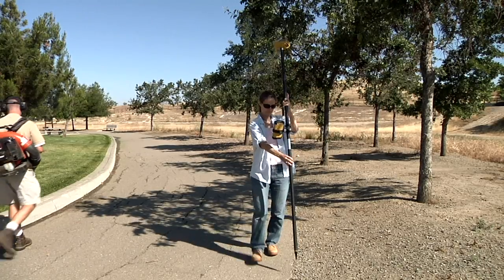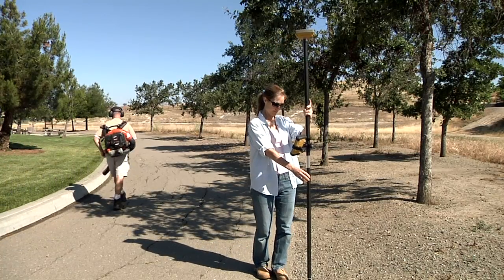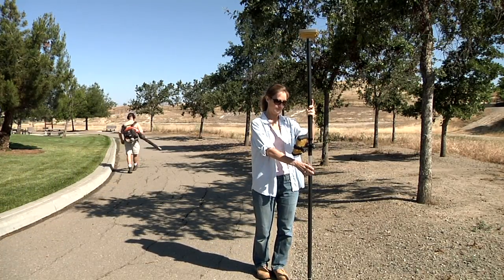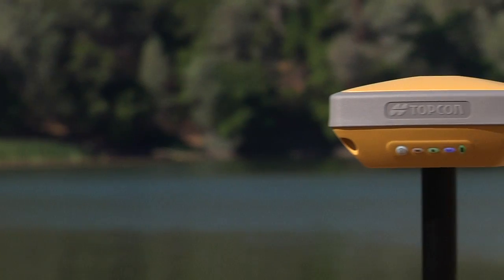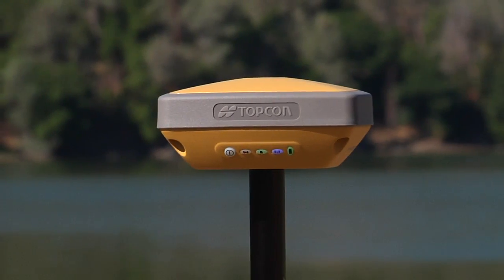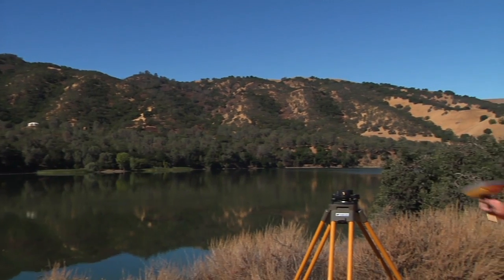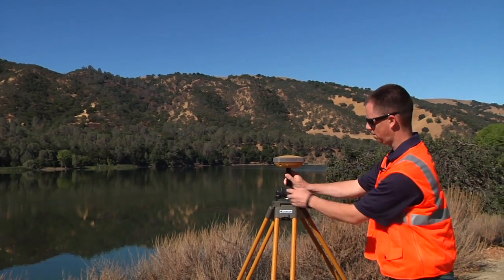If you've been waiting for an affordable, robust, and rugged field positioning system that delivers the accuracy and performance you demand, your wait is over. Hyper SR — the site receiver — offers short and long range with either long-link or cellular modem, all in one box.